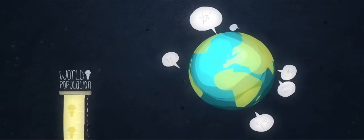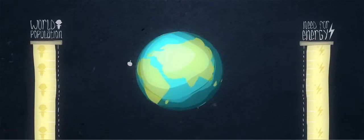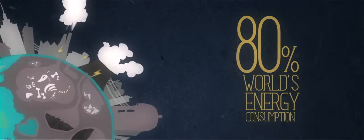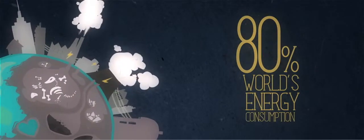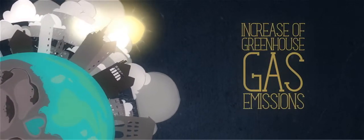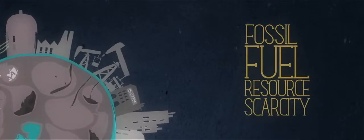Energy is at the root of everything we do. As world population increases, the need for energy also increases. Today, more than 80% of the world's energy consumption comes from fossil resources, which results in two intertwined issues: increase of greenhouse gas emissions and risks related to climate change, fossil fuel resource scarcity, and risks related to energy price.